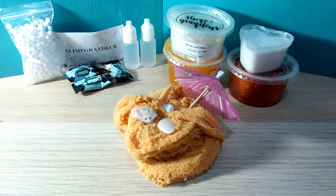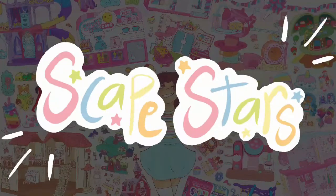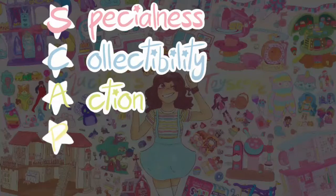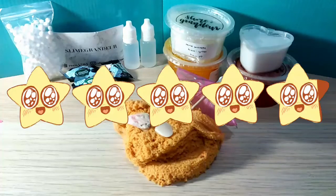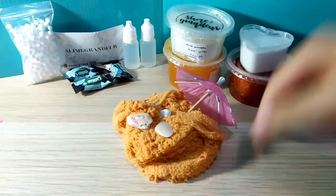Okay, so I am now going to give the Scape Stars review. Scape Stars is my rating system where I rate five important categories out of five stars to see how good this toy really is. The categories are S for specialty, C for collectability, A for action, P for price, and E for entertainment. For S, specialty, I am going to give these slimes a 4.8.